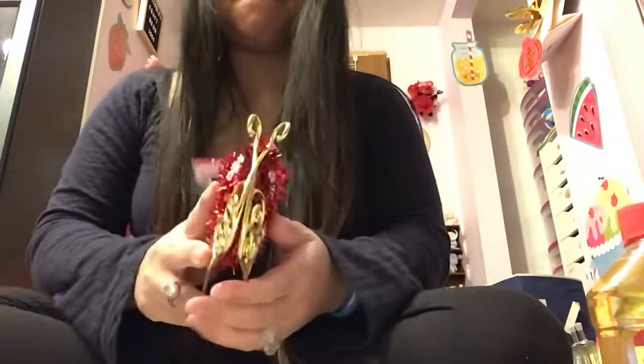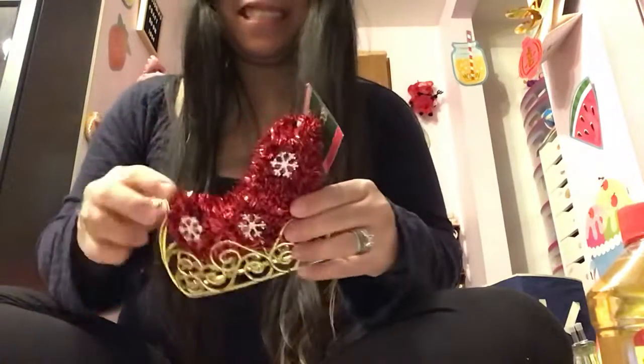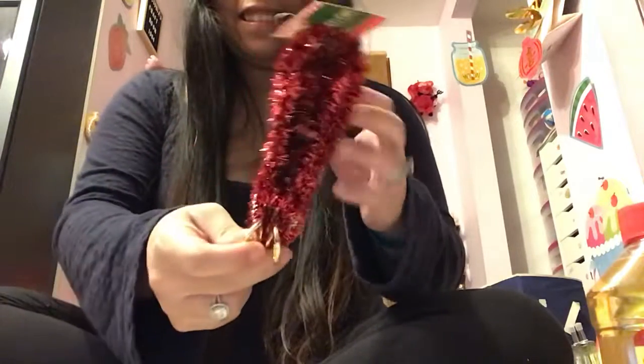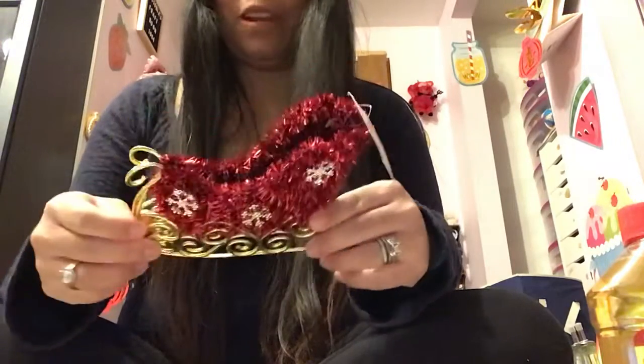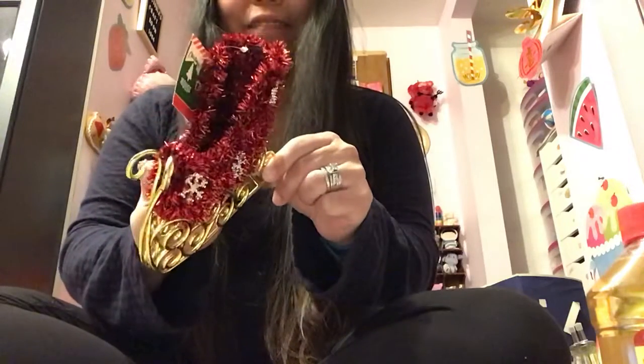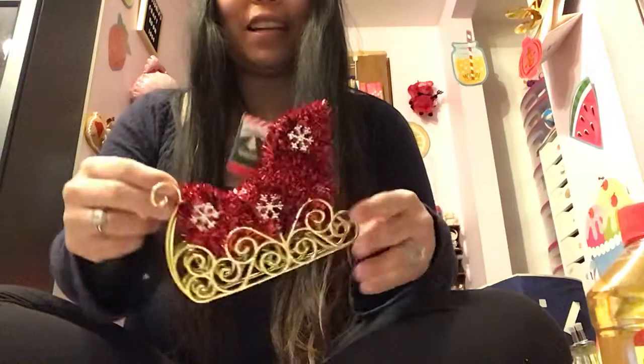And then I found this mini sleigh — how cute is this? I think it was the only one, it was just kind of lying there on the shelf, so I picked it up. It is so pretty. It's like the mini version of the big sleigh that I hauled from Dollarama that I showed you guys in the video.